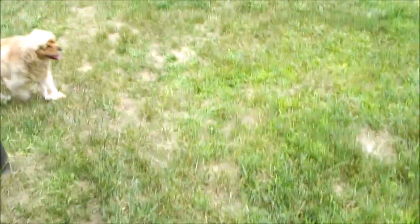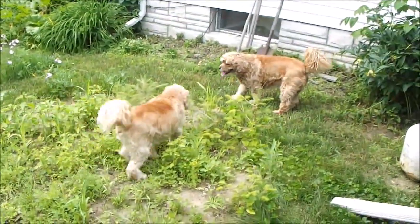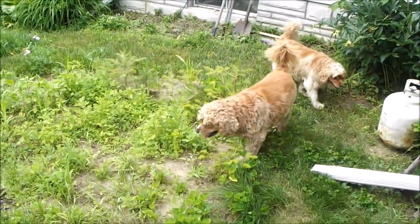Mommy's Little Dummies. Into my so-called wildflower bed.